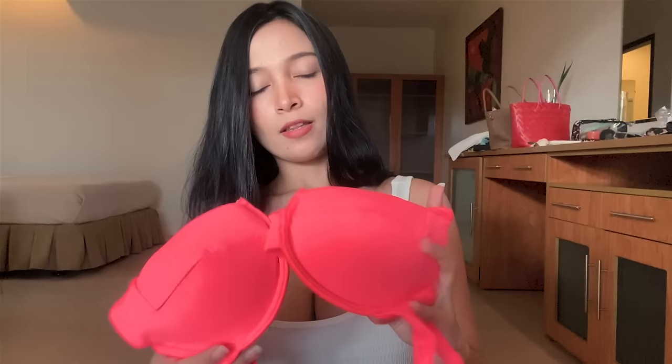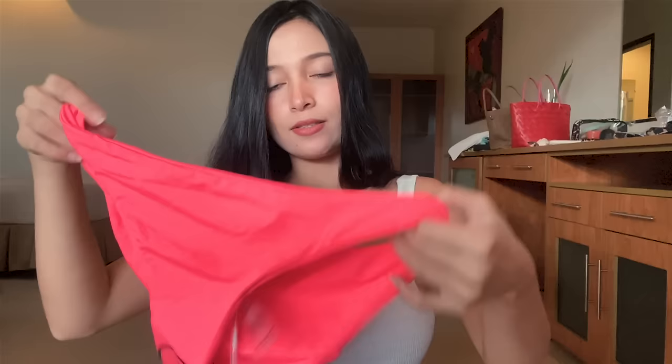The second one I got is the Beach Bunny two-piece cheeky bikini — it's so cheeky! It's a neon pink color. This is the bra — it has wire here. It's actually a bit different for me because when I wear a bikini I don't usually have this kind of string or metal, but I think it's going to look good. The panty is big — this is extra small but the panty is so big. I think it will still fit me though.